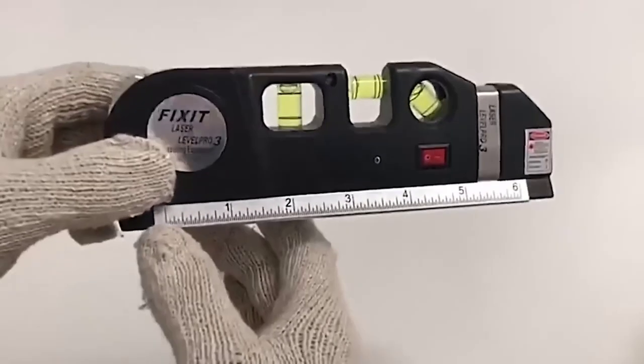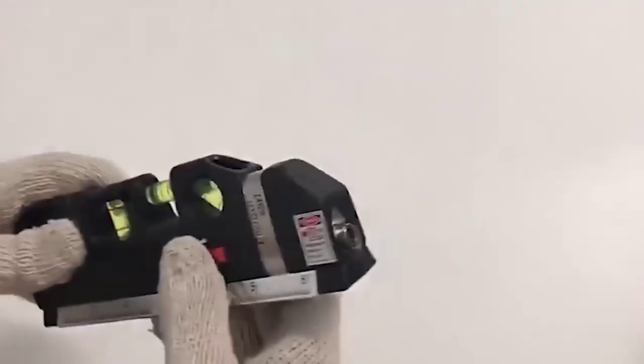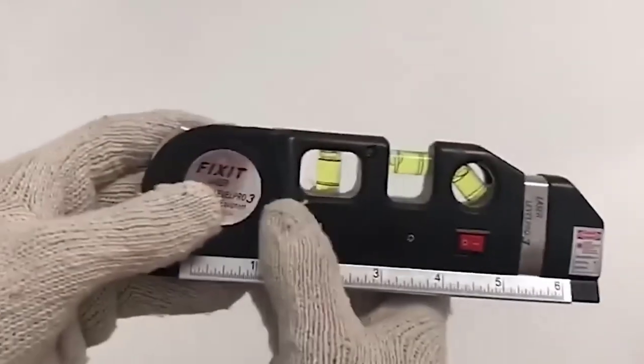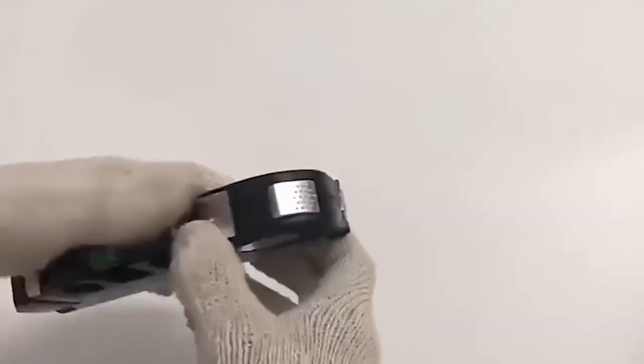The Horizon multifunction level combines the laser pointer itself and two rulers. The first is rigid, cannot be folded, and is located along the perimeter of the level, while the second is removable. Full device dimensions are 18 by 6 by 6 by 2 cm. The laser pointer turns on and off with a button on the side and has several modes of operation: vertical glow, horizontal, and cross-shaped.